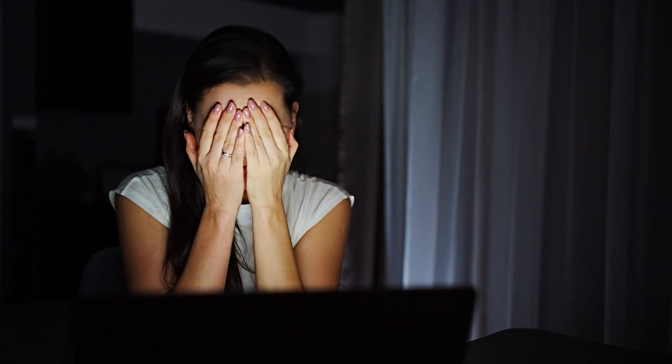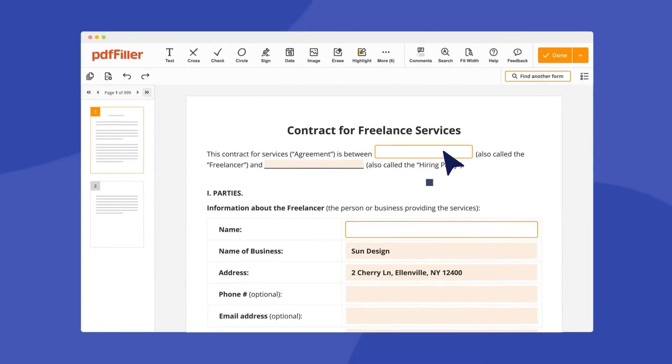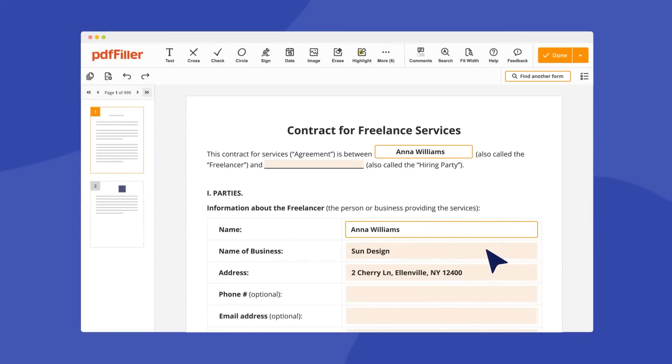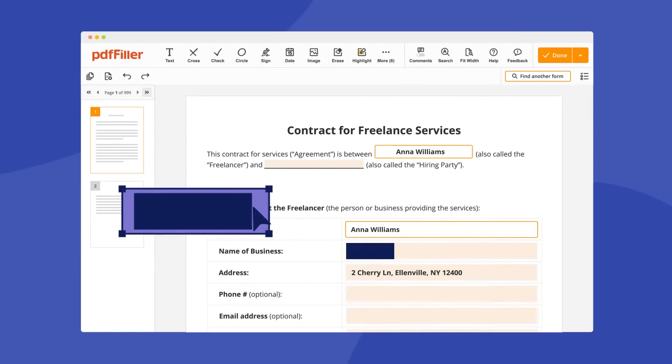I came across this tool during one of those all-nighters, desperately trying to submit an assignment before the deadline without having access to a printer. And let me tell you, it was a lifesaver. But just to be clear, this isn't a sponsored review. I'm just a college student sharing a tool that's made my life a whole lot easier, and maybe I can help others with this tool I found.